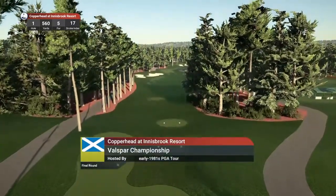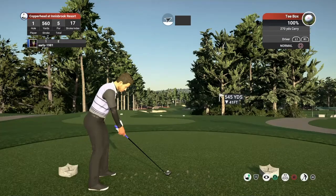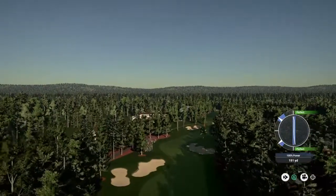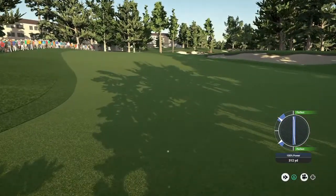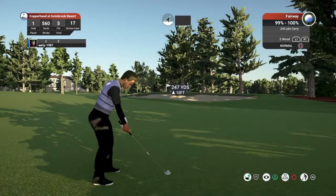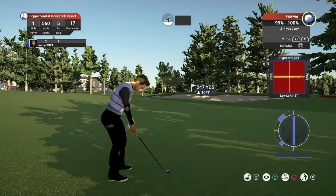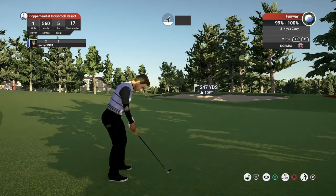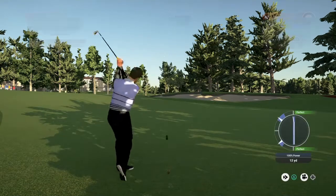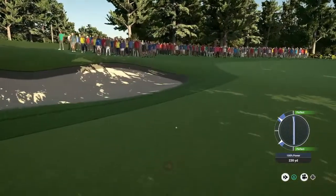Hole number one is called Innisbrook View — a par five playing 560 yards, stroke index 17. Our tee shot here is critical, really want to land this on the fairway. It's a bit of a wonky opening swing line, but anywhere left-centre at this fairway is ideal for teeing up our second shot. We are going to have to apply a good touch of fade here, playing a two iron and leaving either a chip or a flop shot. Ball is slightly above our feet, so that should bring us back to the left.